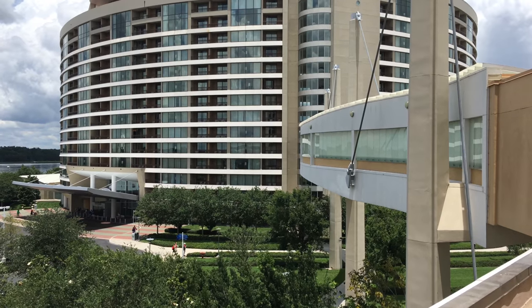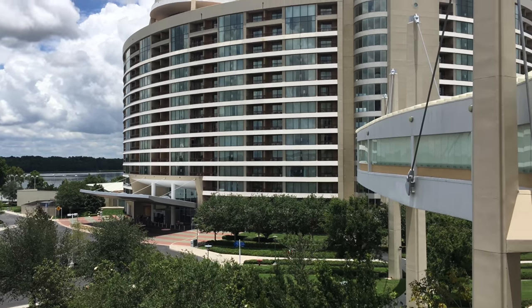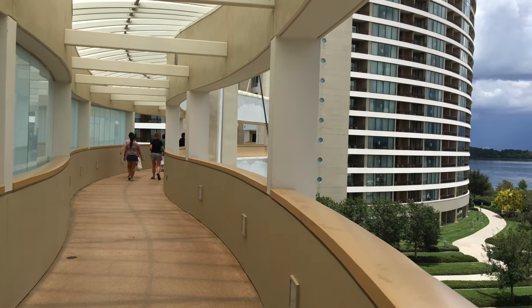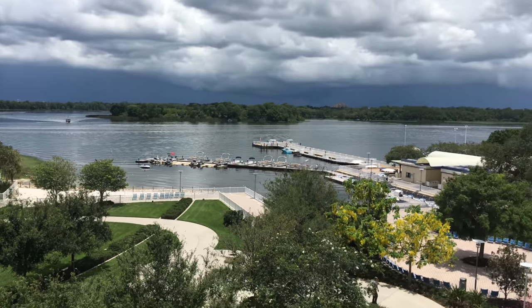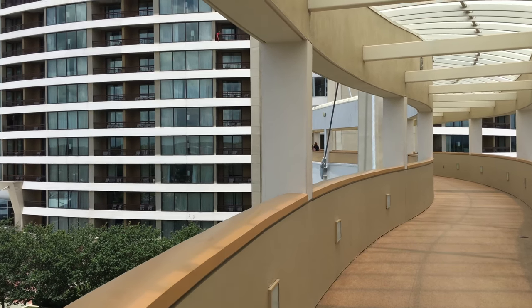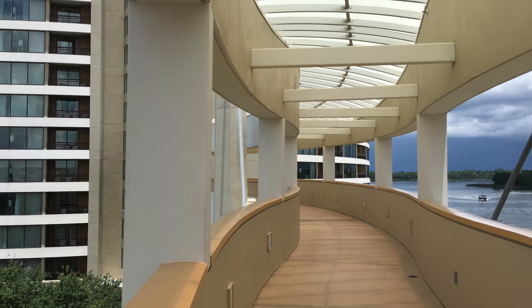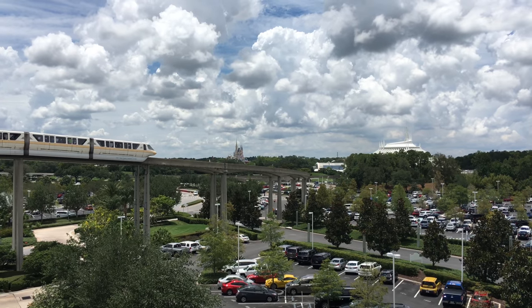Here's a better view of the Bay Lake Tower, the Vacation Club Resort. They have some rooms here with floor-to-ceiling windows, which would be very cool to watch the fireworks from. And now we're going to take the walkway over to Bay Lake Tower. You have a really pretty view of the lake as you go across the walkway — and as you can see, it looks like there's a storm about to roll in. Here's a better view of the parking lot, and it's really fun to stand here and watch some of the monorails go by.